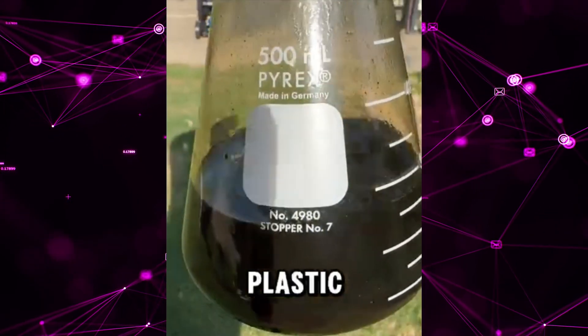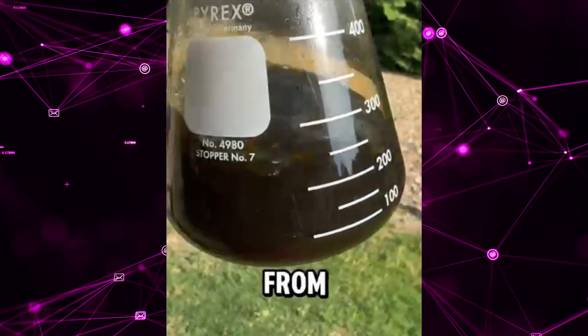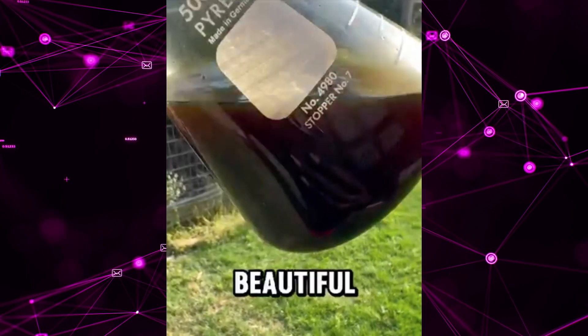Let's be real. Plastic waste is not trash — it is energy. This is from plastic waste. Look at it. Beautiful red color as is.